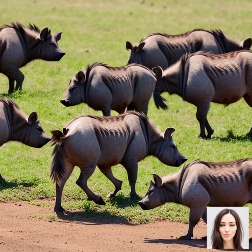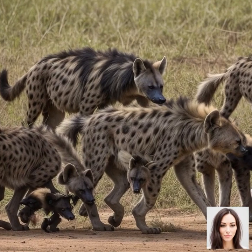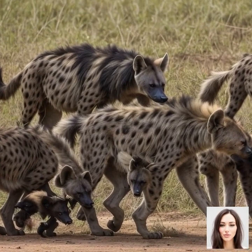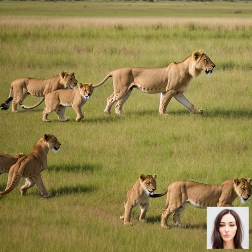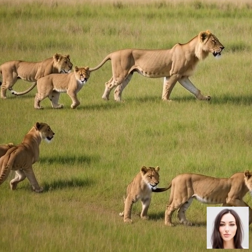From October to December, the herds begin their journey back south towards the southern Serengeti, following the short rains that rejuvenate the grasslands. This is another great opportunity to see the animals on the move as they traverse the landscape in search of fresh grazing grounds.